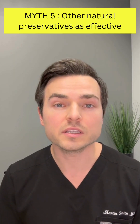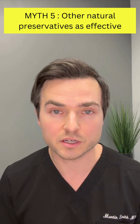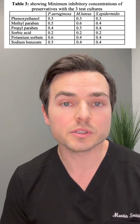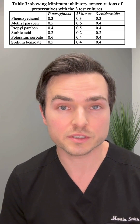The other myth is that other clean or natural preservatives are as effective as phenoxyethanol. If you remember, there were several TikTok stories and articles posted about Cosis where mold was found growing in their products. They use potassium sorbate and sodium benzoate as preservatives. In this table, which compares phenoxyethanol to other preservatives, you can see that you almost need double the amount of sodium benzoate to inhibit the growth of pseudomonas in products.